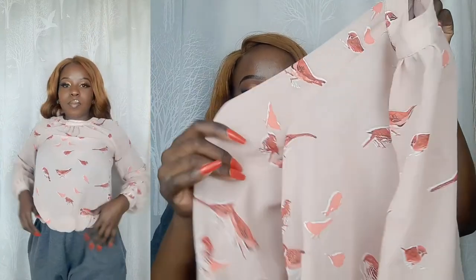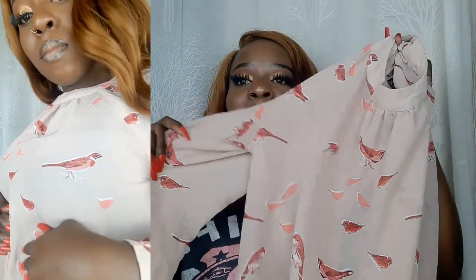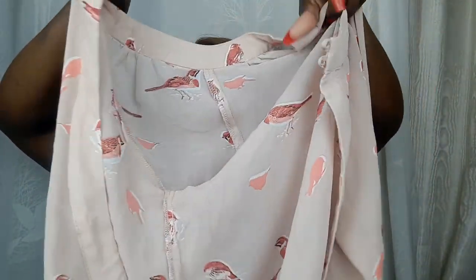Our next outfit is this chiffon top. It's so pretty — I love these little bird prints on it, that's one of the main reasons I got it. They look so cute. I also love the color and the open back — the open back is actually the main reason I got this top. You just button up the front part.